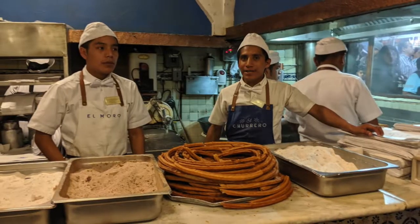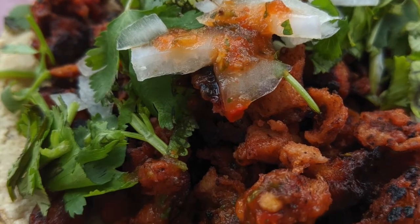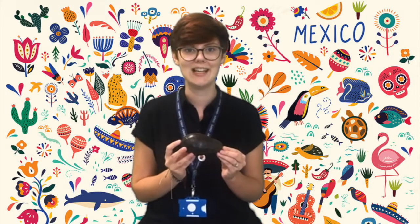You may not realise it, but you've probably had lots of Mexican food before, such as churros, tacos, and guacamole. Avocados are actually grown in the south of Mexico. They've been grown there for hundreds of years and were first eaten by the Aztecs. The Aztecs used to grind it up into a sort of paste or sauce, which has developed over time and is the guacamole that we eat today.